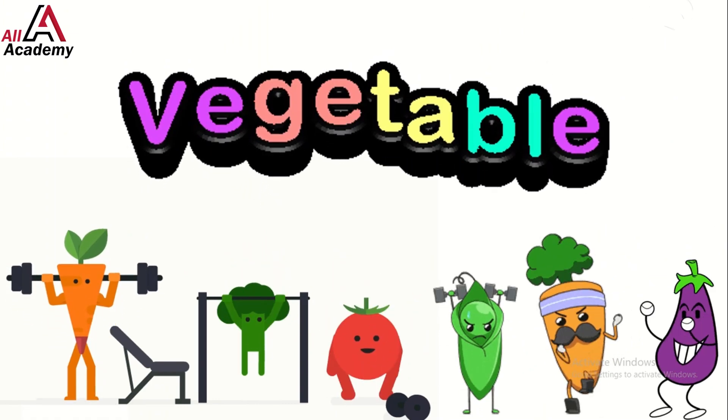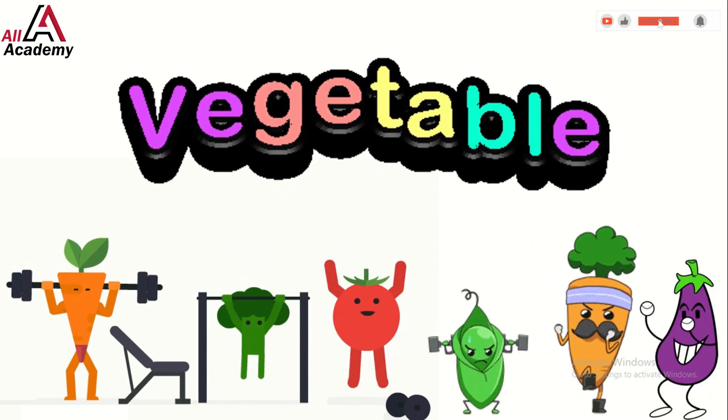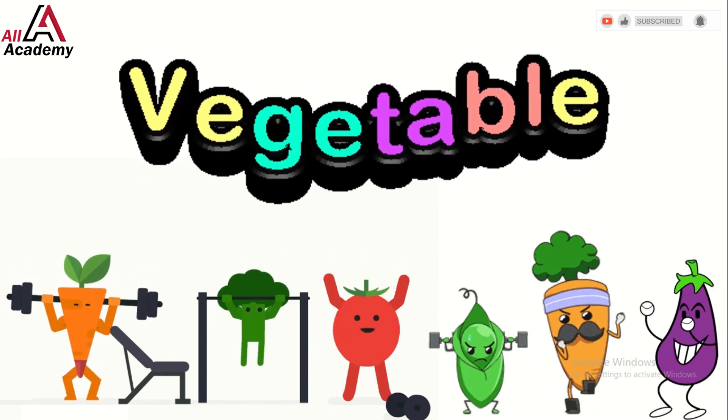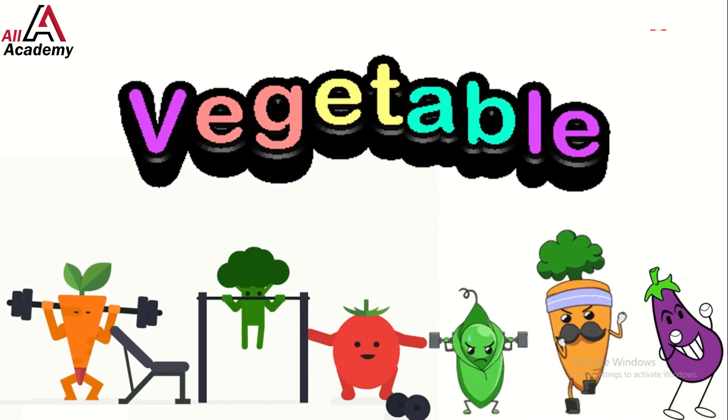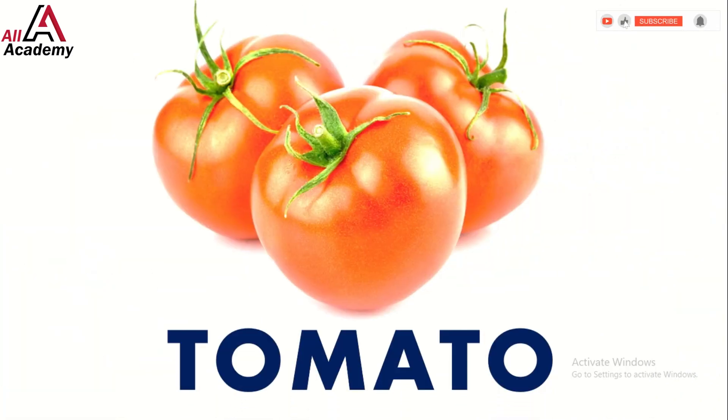Hey veggie lovers! Are you ready to explore the wonderful world of vegetables? Let's dive in! First up we have the bright and juicy tomato. Did you know tomatoes can be red, yellow, or even green?